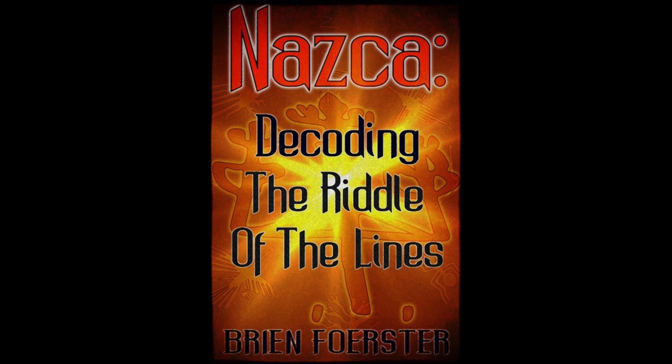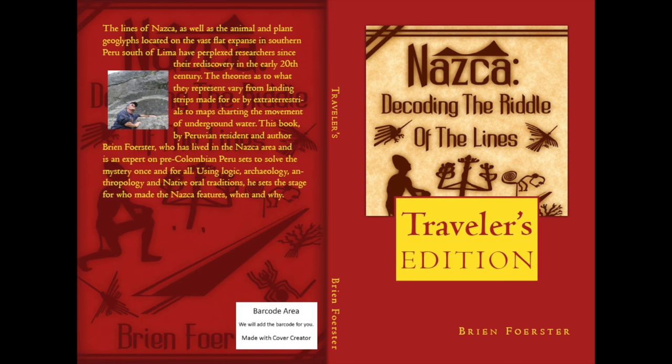Getting ready to touch down at the Ica Regional Airport — the only function of this airport is for flying over the Nazca lines and some private planes. These are related books of mine at Amazon.com: Nazca, Decoding the Riddle of the Lines, where I look at all the different theories. There is also the Traveler's Edition, which is smaller — almost a pocket book you can take with you.